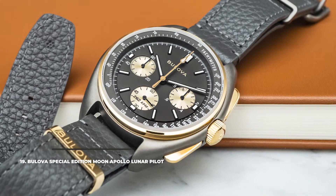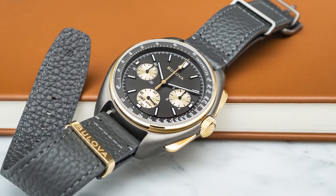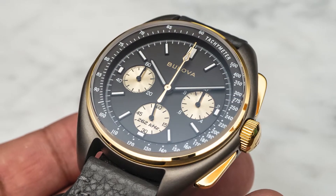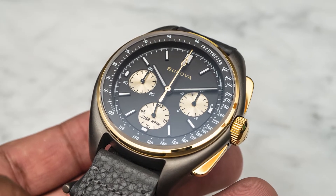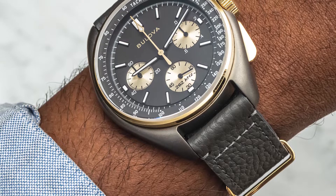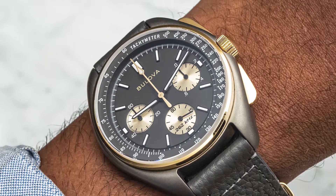Number 19: Bulova Special Edition Moon Apollo Lunar Pilot. With a rich pilot watch history, Bulova is not to be skipped over. They're famous for their involvement in the Apollo 15 mission back in 1971, in honor of which they created the Special Edition Moon Apollo Lunar Pilot. It's a 45mm watch — too much watch for small wrists, but those it fits, it looks great on. The tonneau-shaped stainless steel case hides a quartz 262kHz movement that's super precise. Though not in production anymore, it can still be found on the used market for around $550.